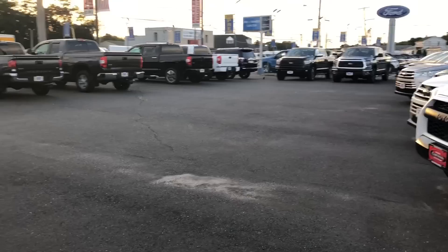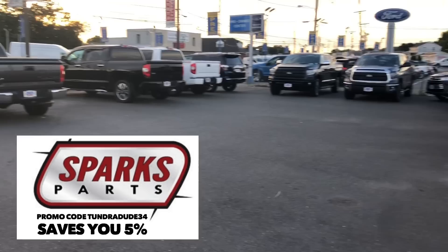Good morning, it is a beautiful day to film tundras. Sunday, just after 6 a.m., we are here at Lakewood Toyota to see what they have on the lot.